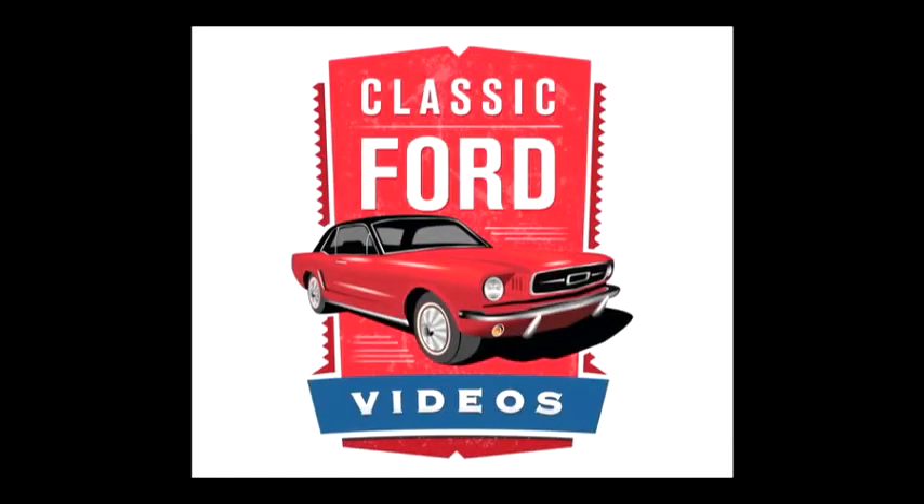Save money and go green when you get your Classic Ford videos immediately upon purchase with your digital downloads at ClassicFordVideos.com. Start shopping now!